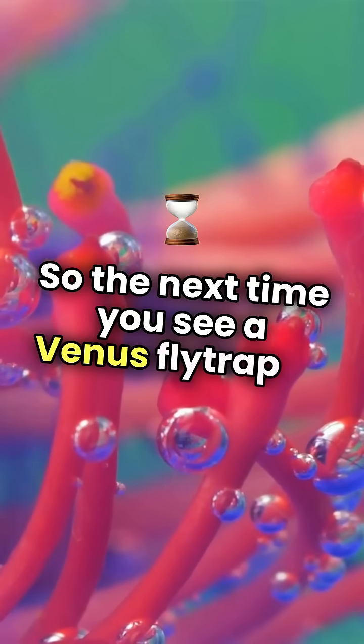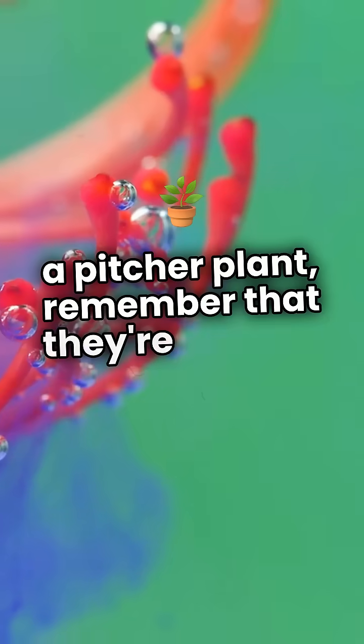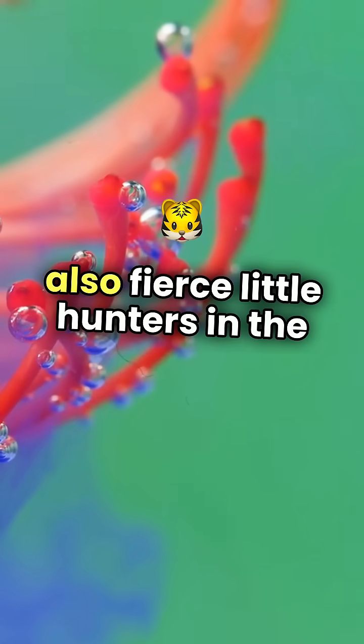So, the next time you see a Venus flytrap or a pitcher plant, remember that they're not just pretty — they're also fierce little hunters in the plant world.